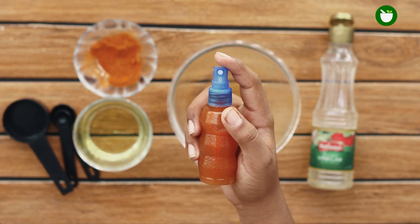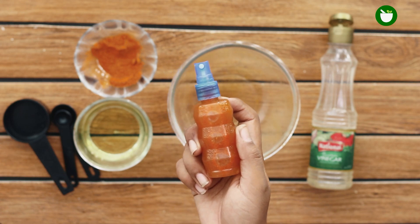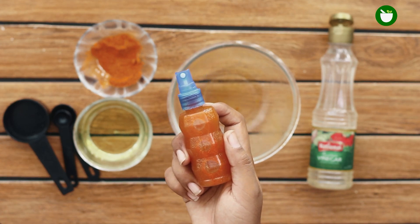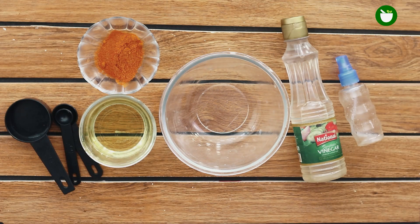Exterminating mice and rats using poison is extremely cruel. Poisoned rodents not only die slowly and painfully, but are also a threat to predators that may consume the dead poisoned bodies. But do not worry — in this video I will share a natural spray to get rid of mice and rats without using any kind of poison or killing them.